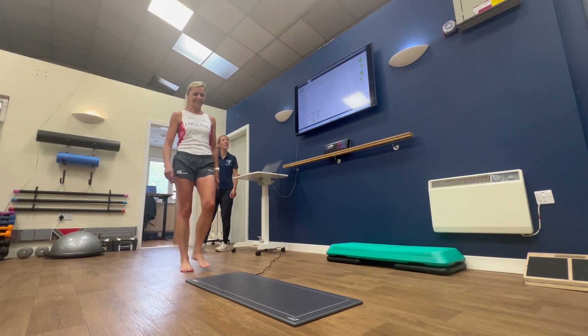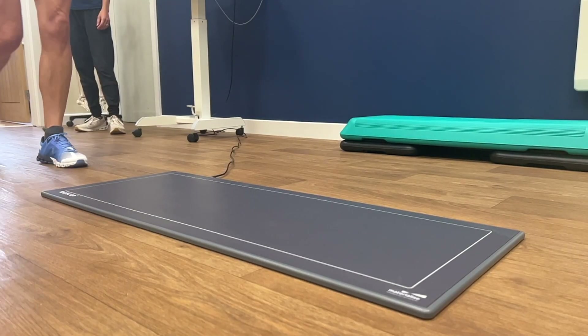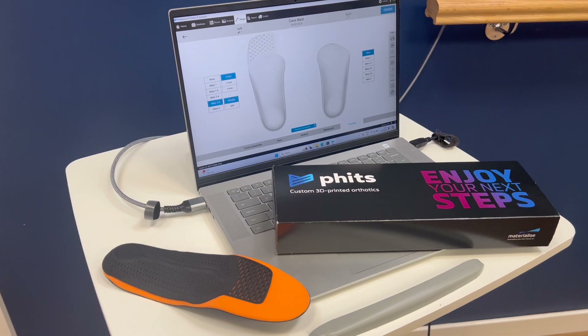The system captures data including forces, peak pressures and loading during the gait cycle, providing us with the most accurate way of assessing your biomechanics. This in-depth data can be directly translated into producing you a pair of the revolutionary FITS 3D printed orthotics.